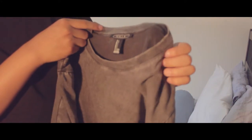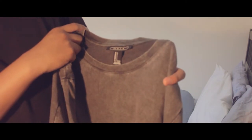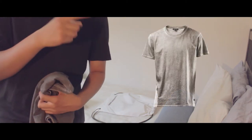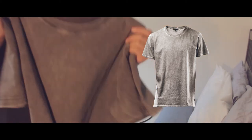It reminds me of the Surface to Air t-shirt that released a while back — this is kind of like a darker version of that. I got this for ten bucks, so it was a really good price for a really nice simple t-shirt.